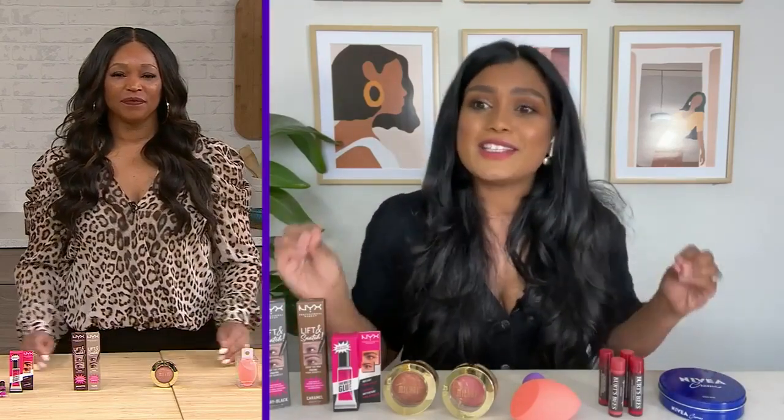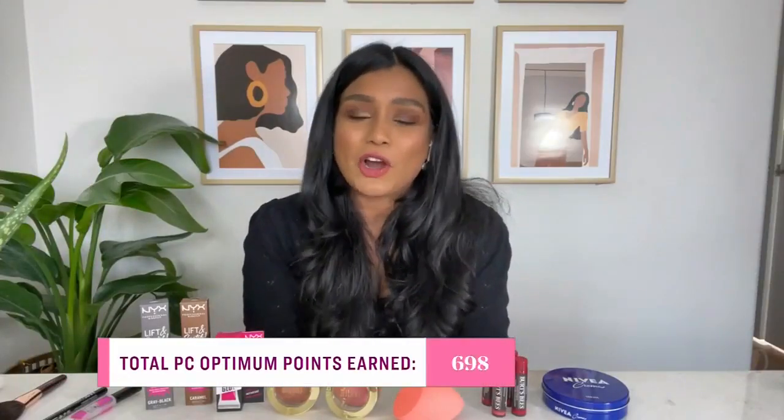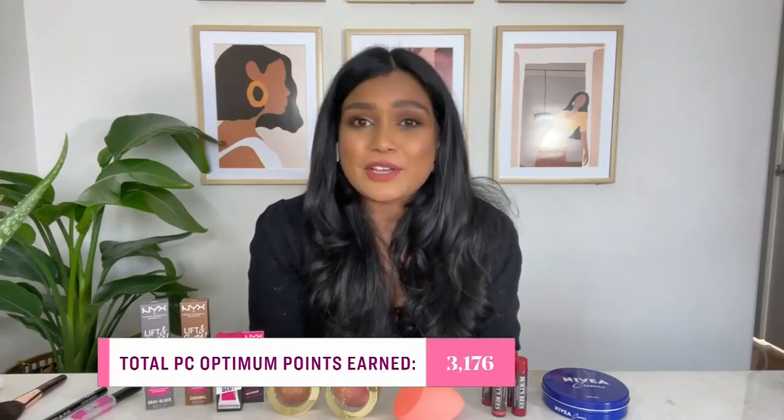Do you want to know how much money you saved today with these dupes? Absolutely — I love to hear about the money, honey. $311.50, which is quite remarkable. And again, all of these drugstore dupes are available at Shoppers Drug Mart, so you're also collecting PC Optimum points. The grand total of the points today using your PC Money Account card is 3,176 points. So the next time you go to the beauty counter, you can actually splurge on an item and treat yourself.